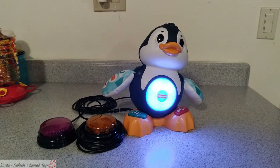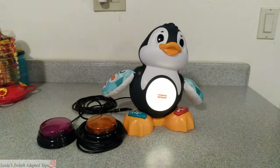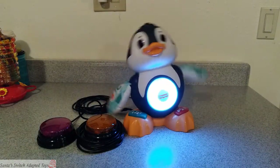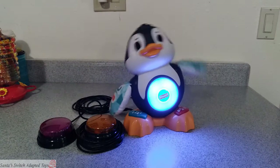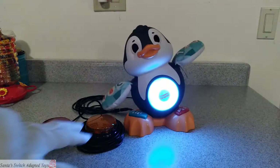And if you're familiar with the Linkimals, you know that if you have one of these and another Linkimals toy in the area and turned on, they all work together.